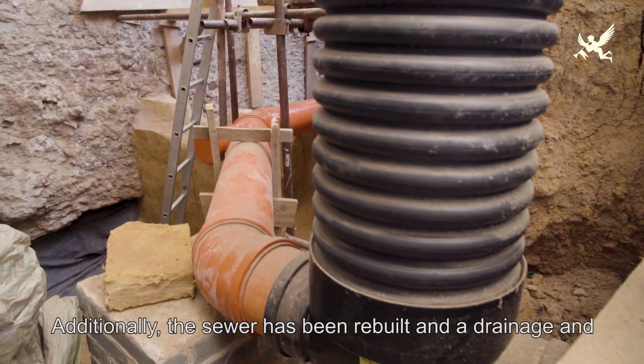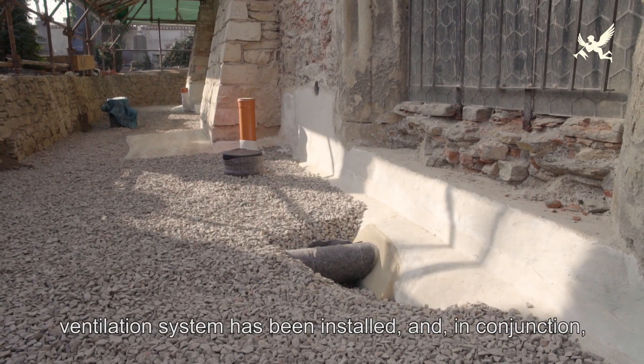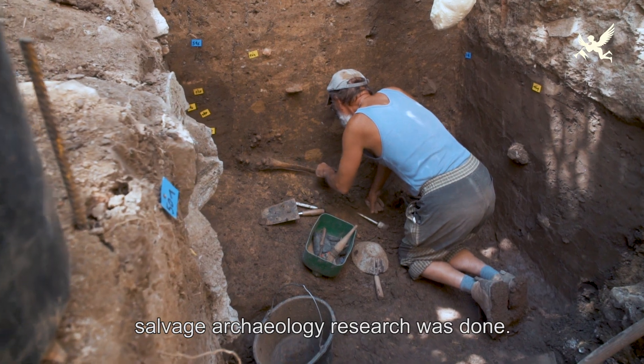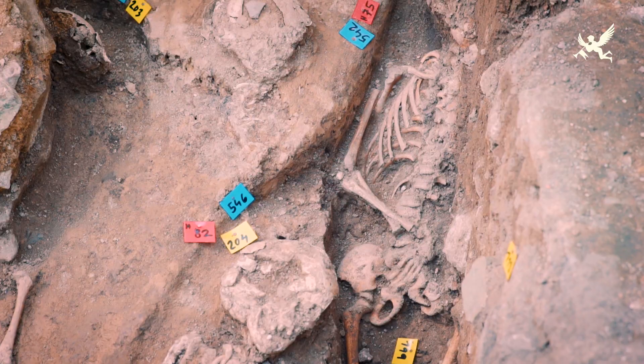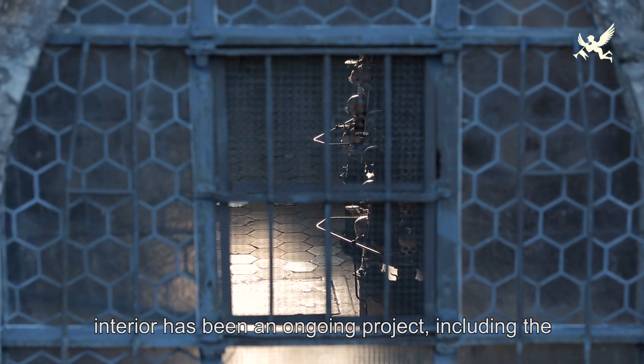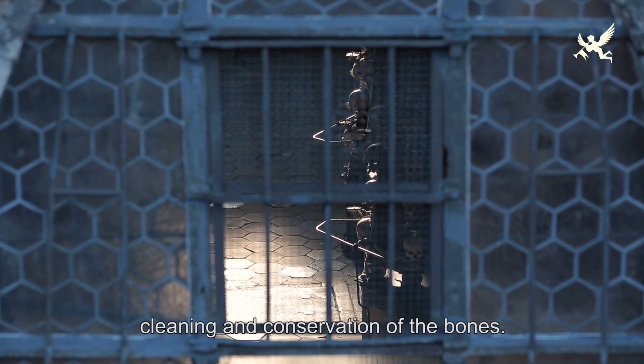Taktéž byla opravena kanalizace, bylo provedeno odvlhčení a v souvislosti s odvlhčením byl proveden záchranný archeologický výzkum. Průběžně probíhají opravy závěsné výzdoby v interiéru, včetně očištění a konzervace kostí.